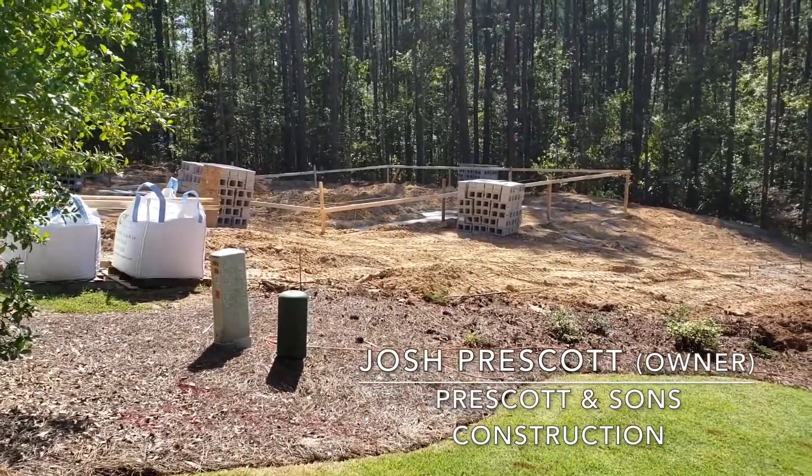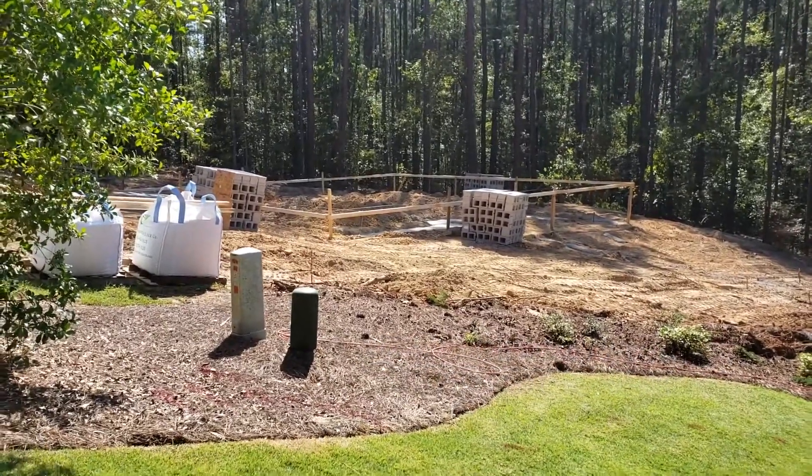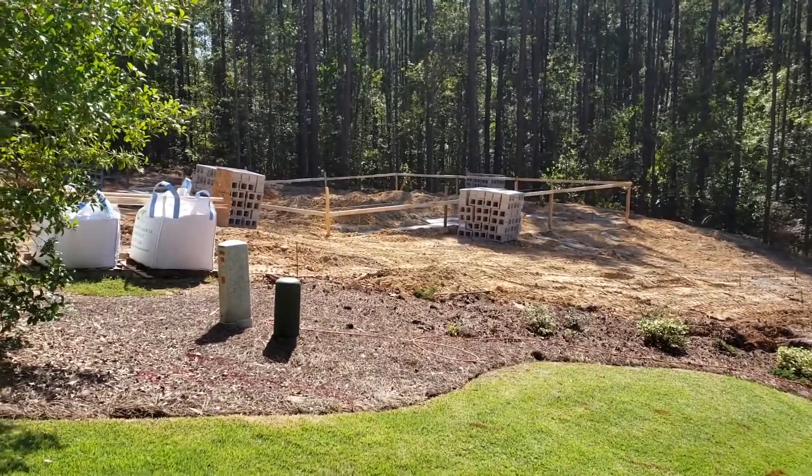I'm Josh from Prescott & Sons. It's Thursday. This is our Mount Vanish project. As you can see, the lot is clear, the footing has been poured, and block has been delivered.